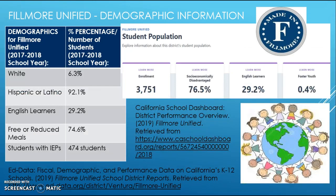The demographic information in Fillmore shows that 6.3 percent of students are white, 92.1 percent are Hispanic or Latino, 29.2 percent are English learners, and 74.6 percent receive free or reduced meals. There are also 474 students who currently hold IEPs.